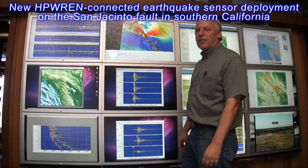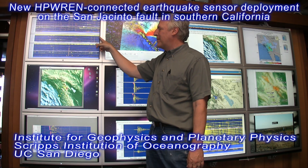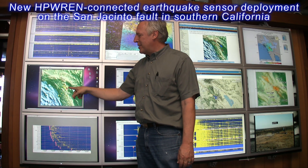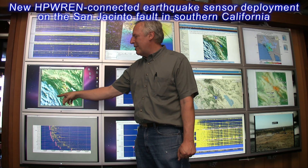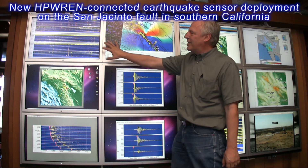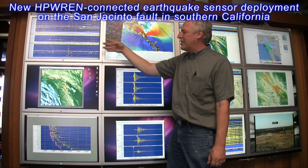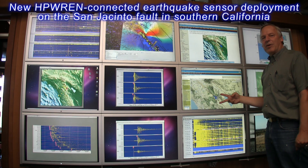We are back at Scripps Institution of Oceanography, where we are receiving data in real time from the ANZA seismic network. These stations are deployed in a very remote area of California in the mountains and deserts, and only HPREN allows us to connect these stations in real time and bring data back to UCSD, where we broadcast it to the US Geological Survey for analysis. We take all the seismic traces and generate real-time earthquake locations, which are publicly available to anyone who wants to see them.